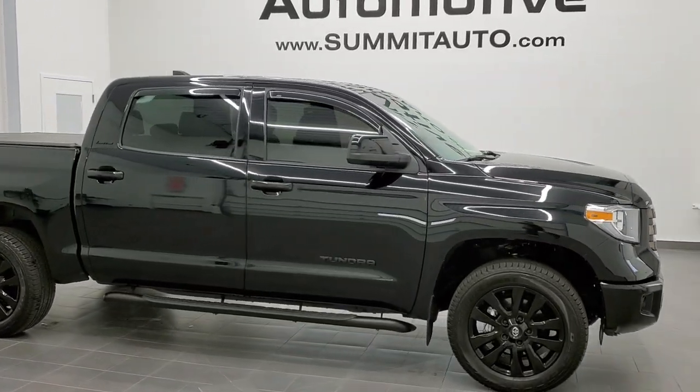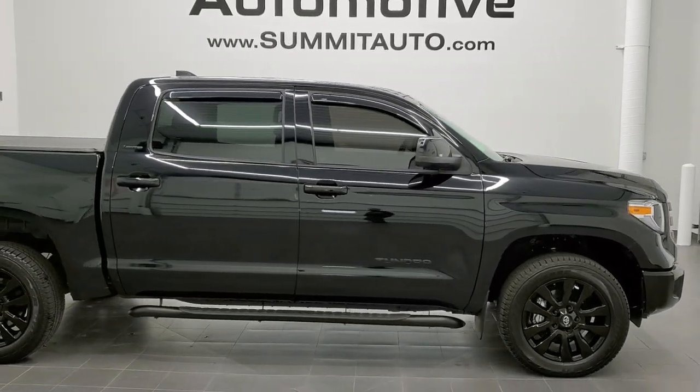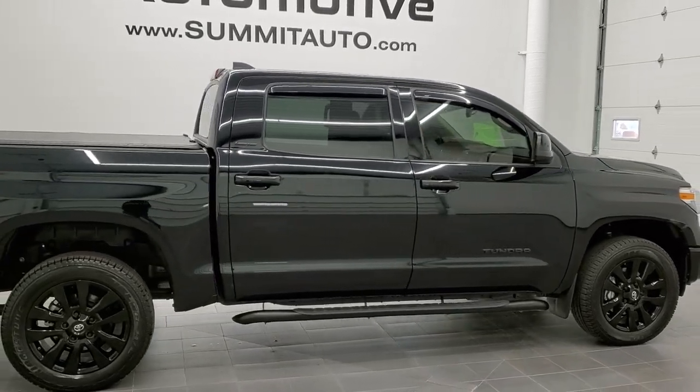This is stock number 11284. We are here at Summit Automotive in Fond du Lac, Wisconsin, your new and used light duty truck headquarters.